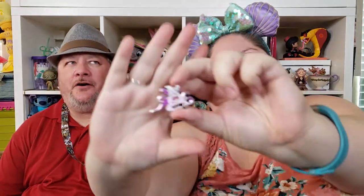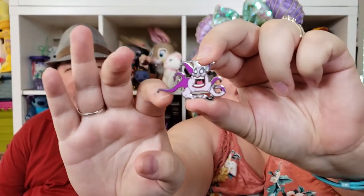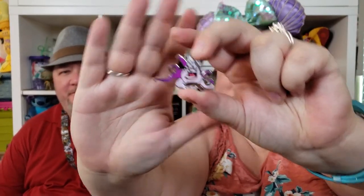One of my favorites — it's an Ursula pin, but the shape is her whole body while the picture is her face. It's so unique but really cool. I got that one because of my love for Ursula.